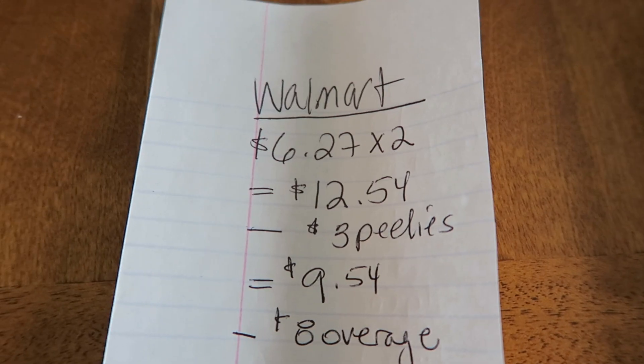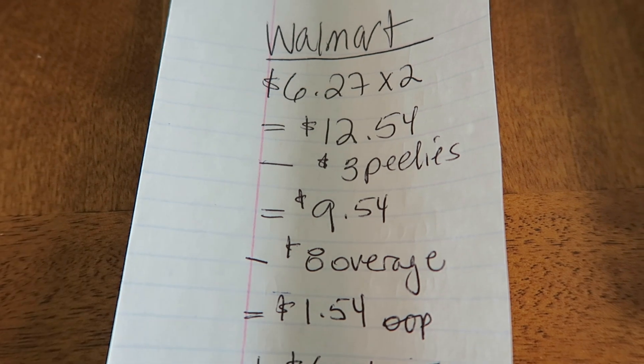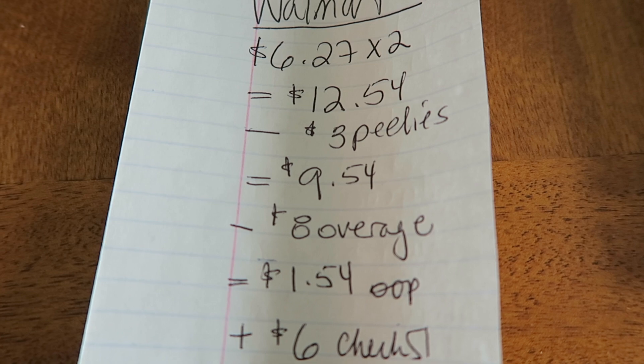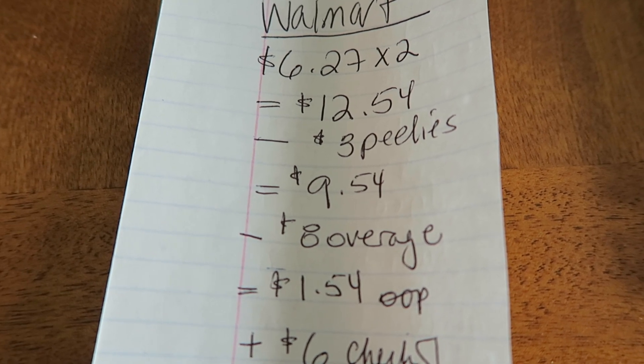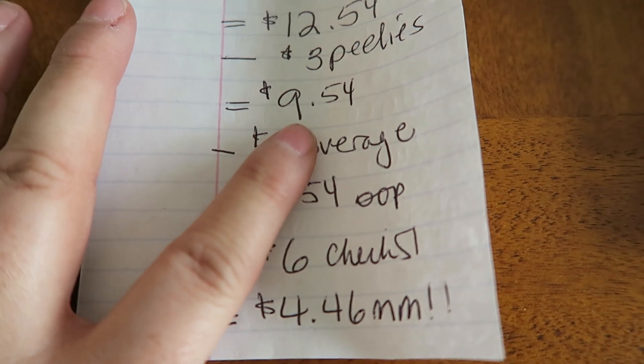These toilet papers are $6.27 each at Walmart, so for two of them it's a price point of $12.54. Affixed to each bag there was a $1.50 coupon, so I surrendered two of those and that took off three bucks, bringing us to $9.54.